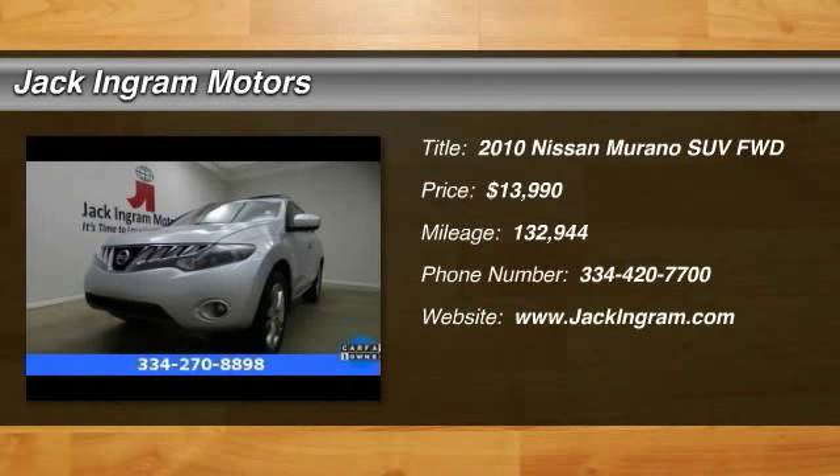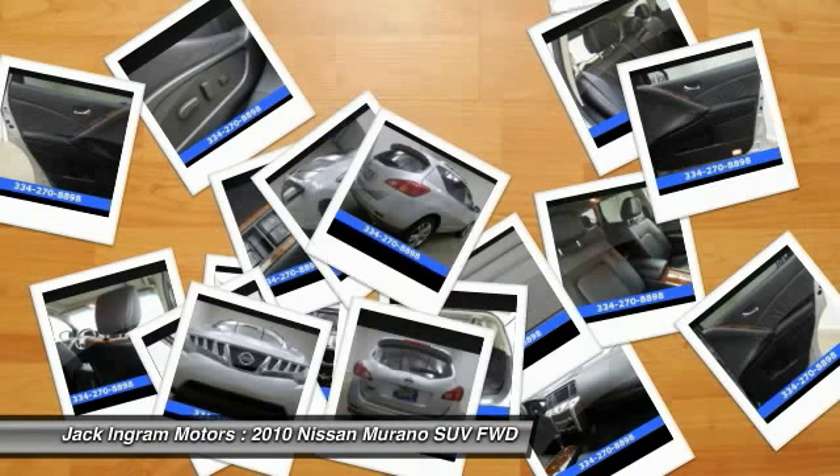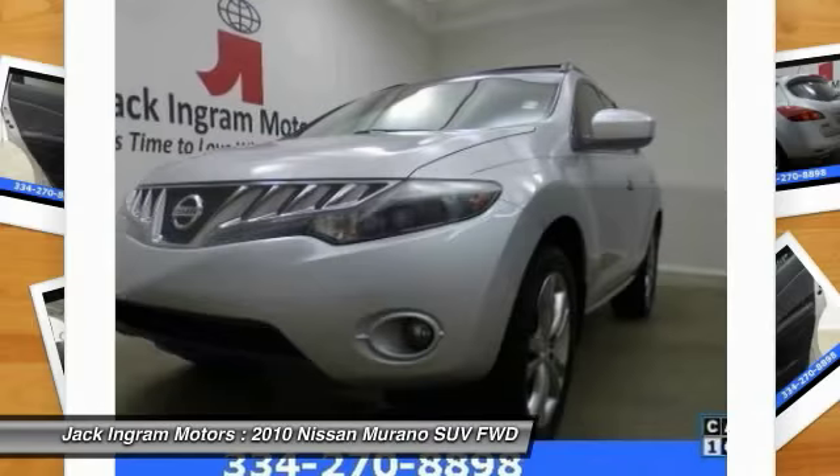2010 Murano. The peace of mind of award-winning safety, including a five-star rating for side impact crash safety, comes standard with the Nissan Murano.